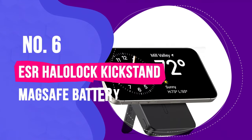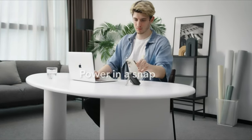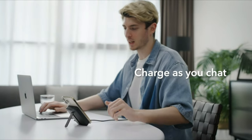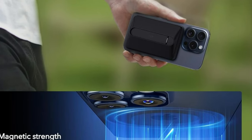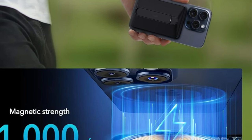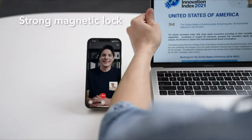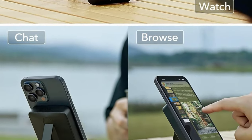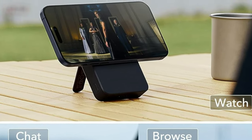Number 6: ESR Halo Lock Kickstand MagSafe Battery Pack. The ESR Halo Lock Kickstand MagSafe Battery Pack is the best choice for charging an iPhone 15 or other compatible device wirelessly when you're in transit, whether you're commuting, traveling, or just need a portable boost of power. It works with any Qi and/or MagSafe device, offering up to 10W wireless charging speeds. The sturdy metal kickstand works in landscape or portrait orientation, making it useful as a desktop dock or as a source of backup power while you're watching movies on your handset.